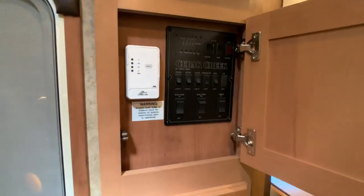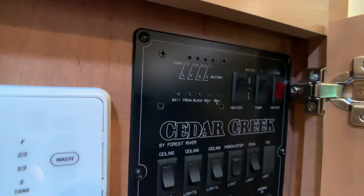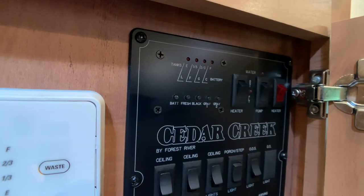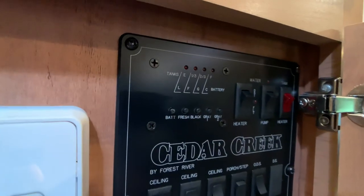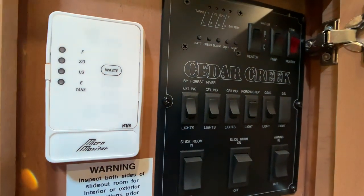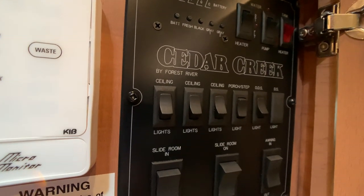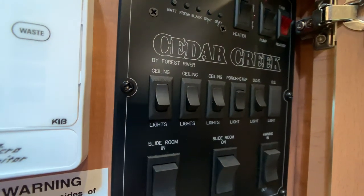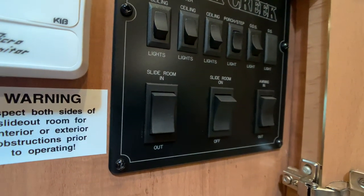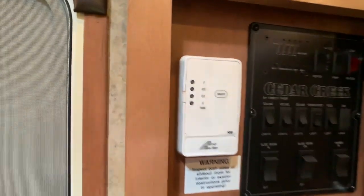This is your command center. The top left shows your holding tank monitor panel. To the right of that is your water heater switch — it's a gas and electric 12-gallon direct spark ignition water heater. Flip it on and 15 minutes later you're ready to go, whether boondocking or on shore power. The far right red button is your tank heaters, so you can go into zero degree weather without your tanks freezing up. Just below the Cedar Creek badge are ceiling lights, porch lights, and an off-door-side security light. At the very bottom are the slide buttons and power awning control. Tank monitors are also right there.